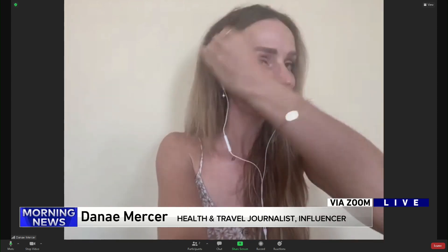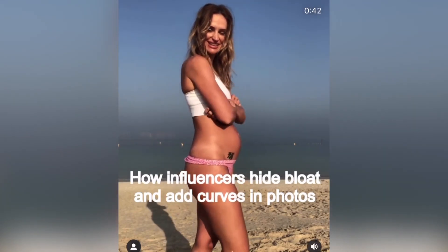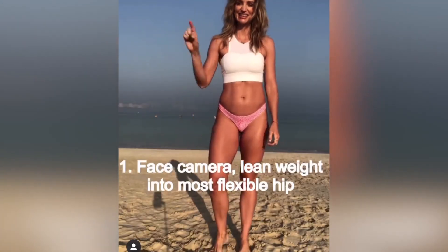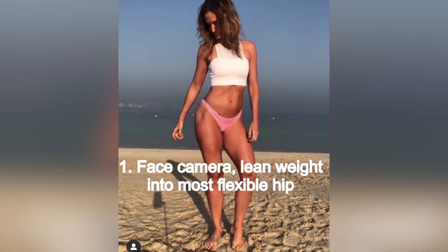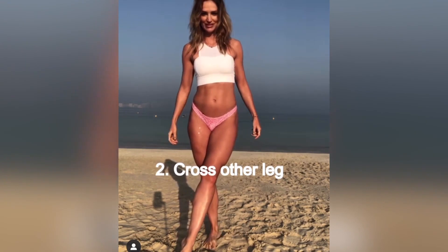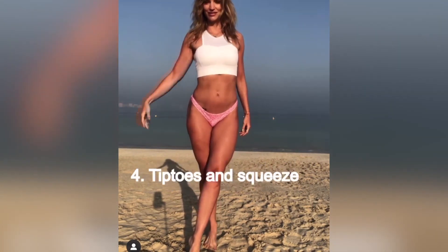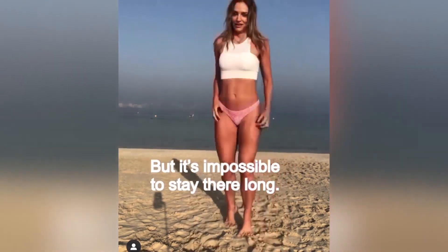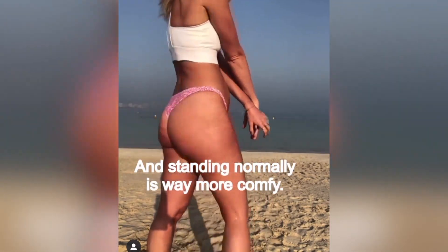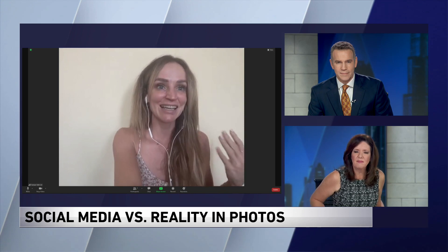A lot of people have reached out to you. You say that to hide bloating, you're just showing a different angle. Girls especially look at these images and think everyone is a size zero and they'll never measure up. Do people reach out and tell you that? Yeah. I think so many women, teenagers, and girls are taught that everything is wrong with us — we're the only ones with cellulite, the only ones with bloating, and we need to fix these things. The most common thing I hear is that this helps women feel less alone. Knowing other women have cellulite or stretch marks helps me too.